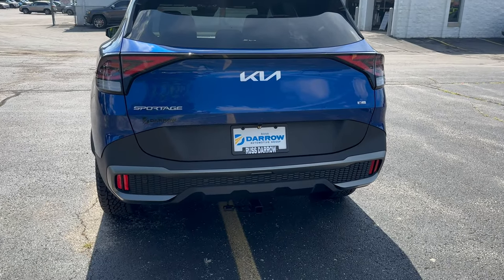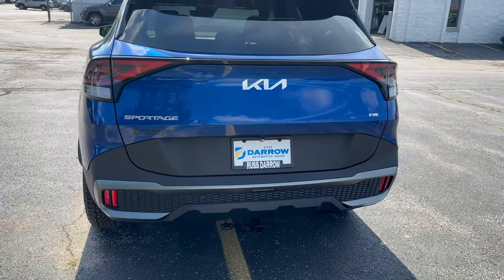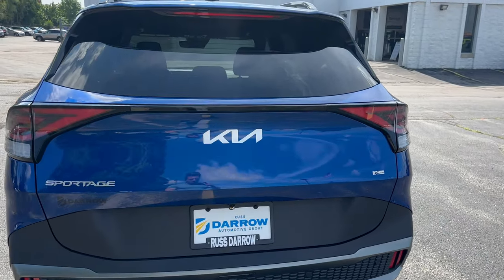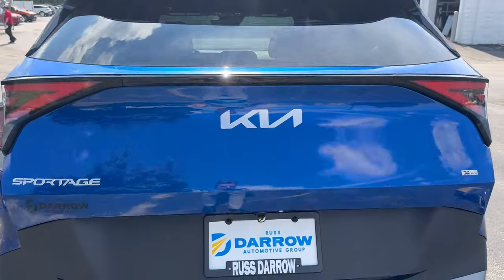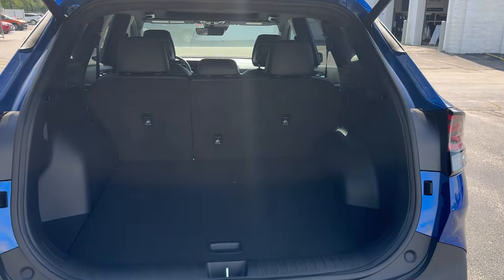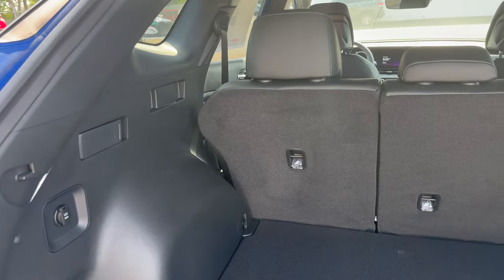Moving towards the back of the vehicle, you can see there's a hitch included right here on the X-Pro that's going to give you 2,500 pounds of towing capacity. Let's pop the trunk here — as we pop the trunk, you're going to see that Kia is an industry leader in cargo space, with a total of 40 cubic feet back here.